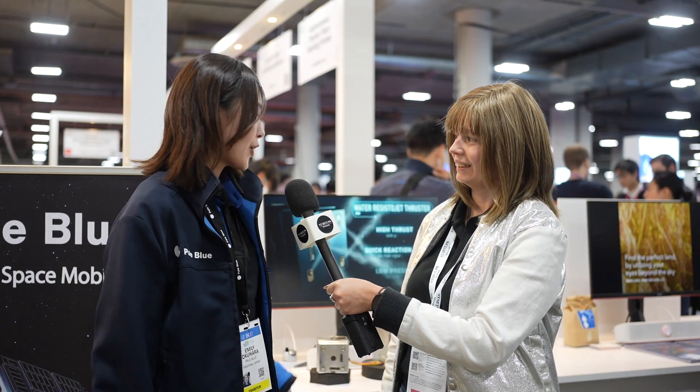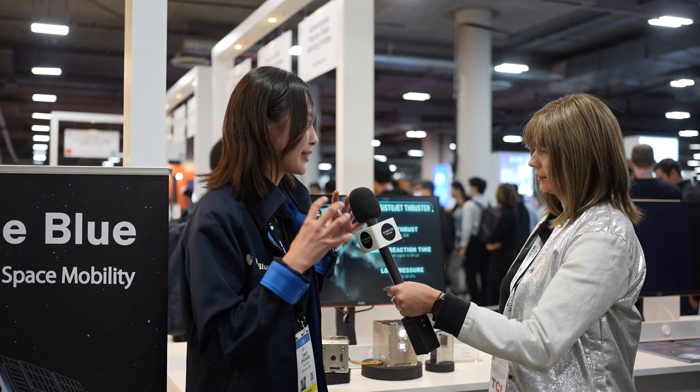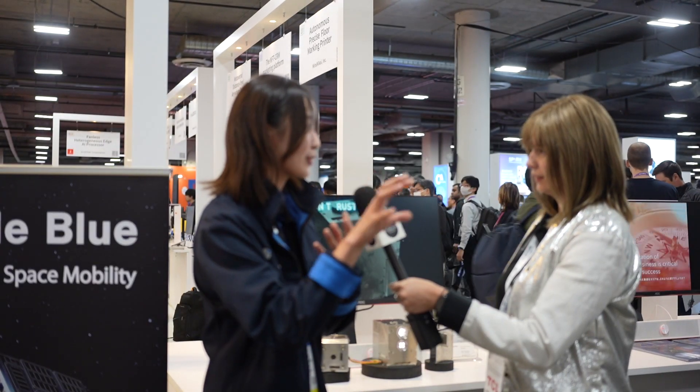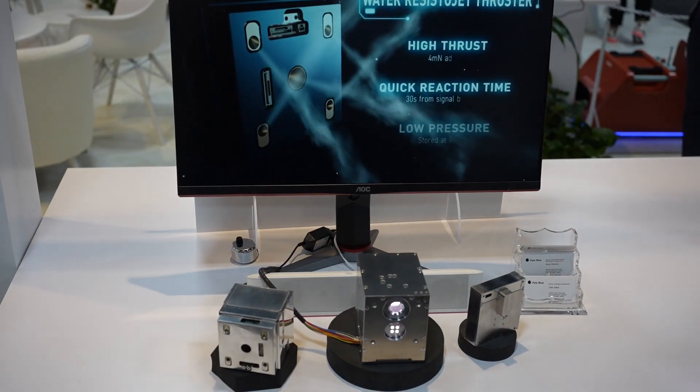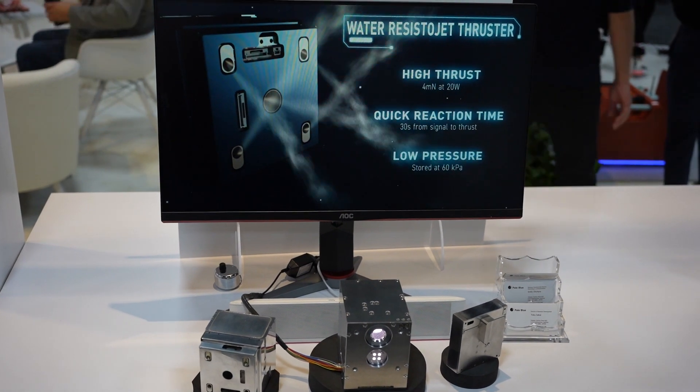So we make water engines for satellites. We basically vaporize the water by using a heating system and make steam and eject it from a nozzle to generate thrust and move the satellites around. Because we use water, it's very safe, affordable and reduces the cost dramatically. But still our performance is 10 times better than conventional thrusters. That's the innovative part.